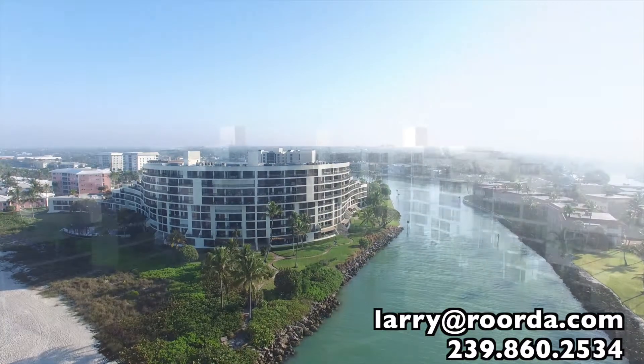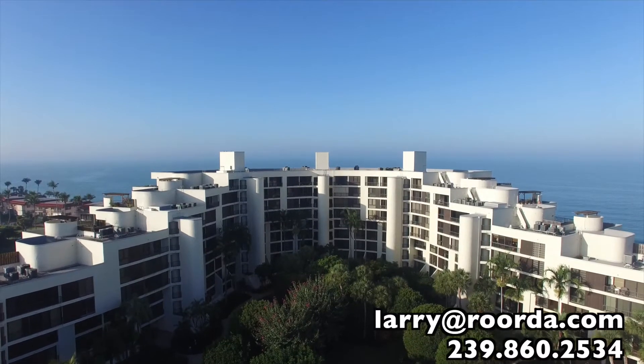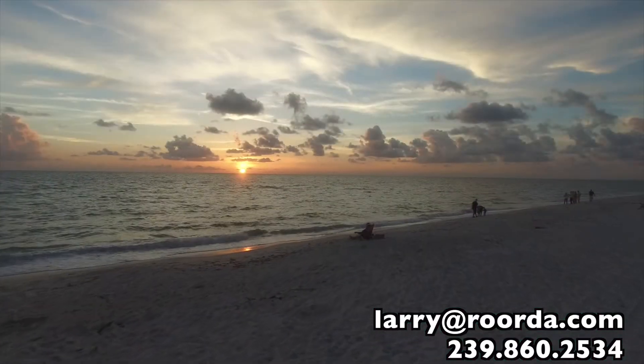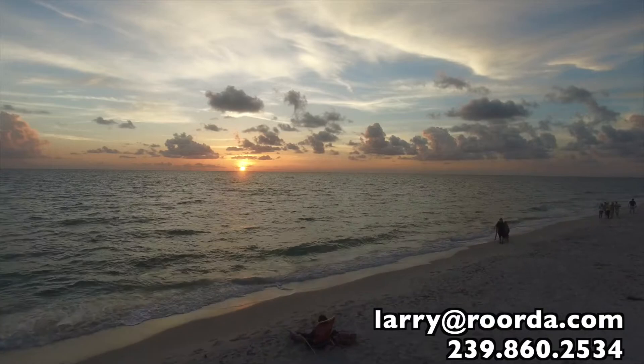Sitting at the bend of the building, you're in a prime position to enjoy the best views available in all of Naples. To the south you see all the way to the Naples pier, and to the north you're able to enjoy sweeping views of the gulf as far as the eye can see.